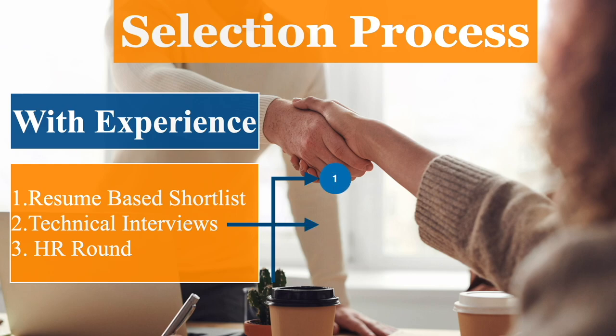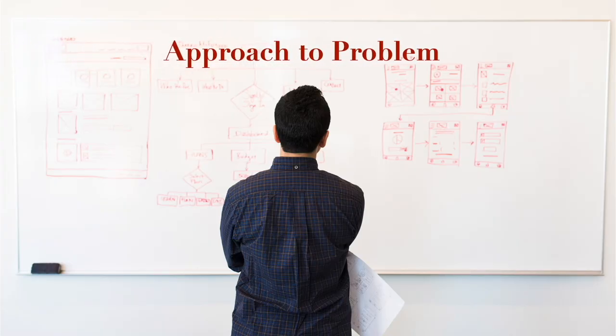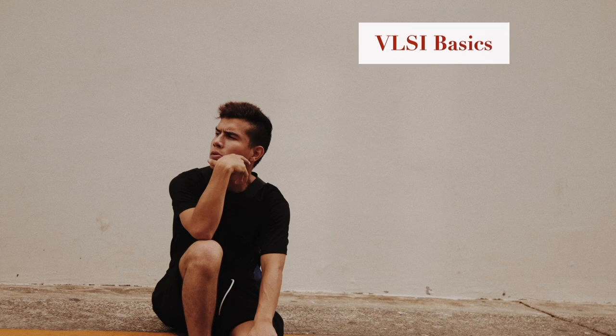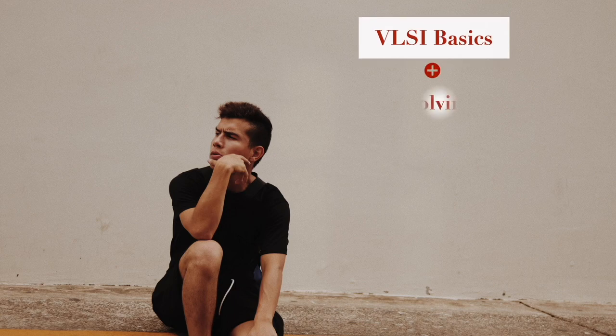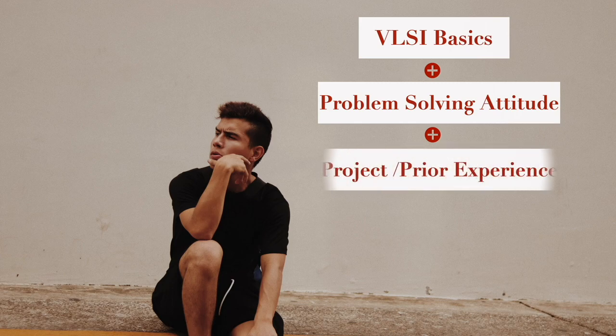In my case it happened to be three rounds. This video provides a summary of what they asked and how I answered. The interviewers put questions in such a way that they can judge your VLSI fundamentals, your approach to solving problems, and also verify the projects mentioned in the resume. I tried to answer everything to the best of my ability. There were instances where I made wrong choices, but if fundamentals and problem-solving approach are strong, there is a high probability of selection.